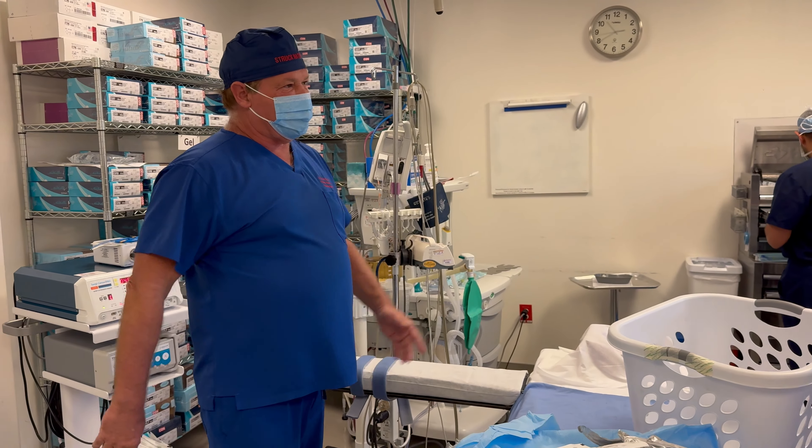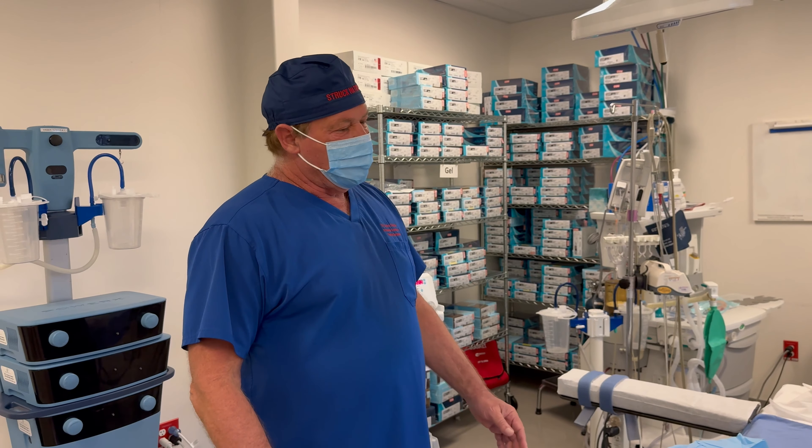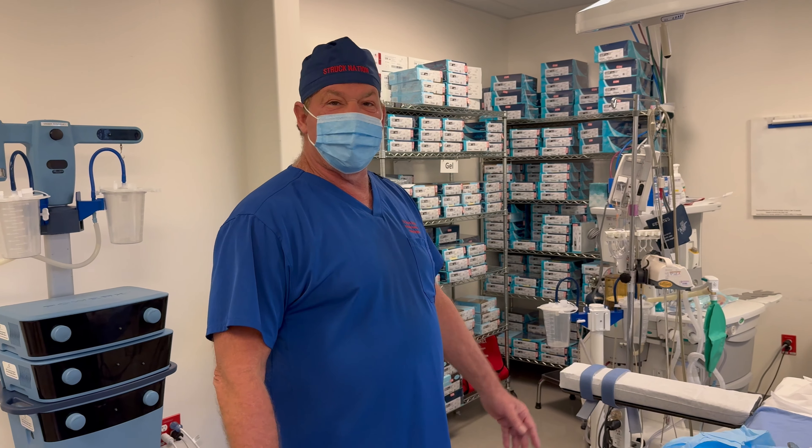Christina and Bianca are setting up. They're our number one techs, nurses, everything. They coordinate all of this and do all the cases with me. We've done 800 cases a year, every year, for years on end. So they know every move I'm going to make.